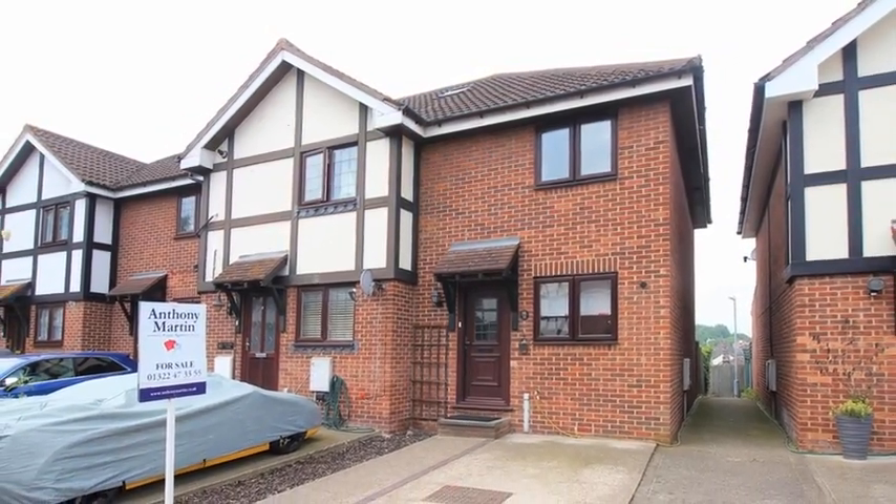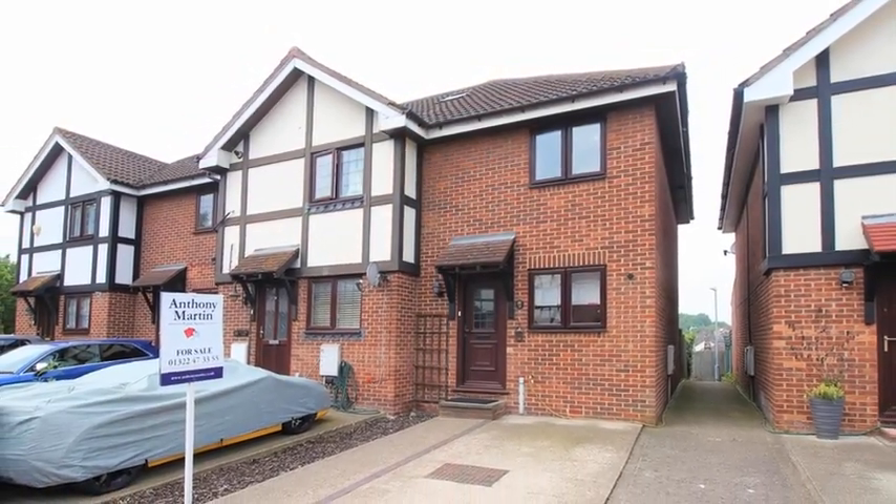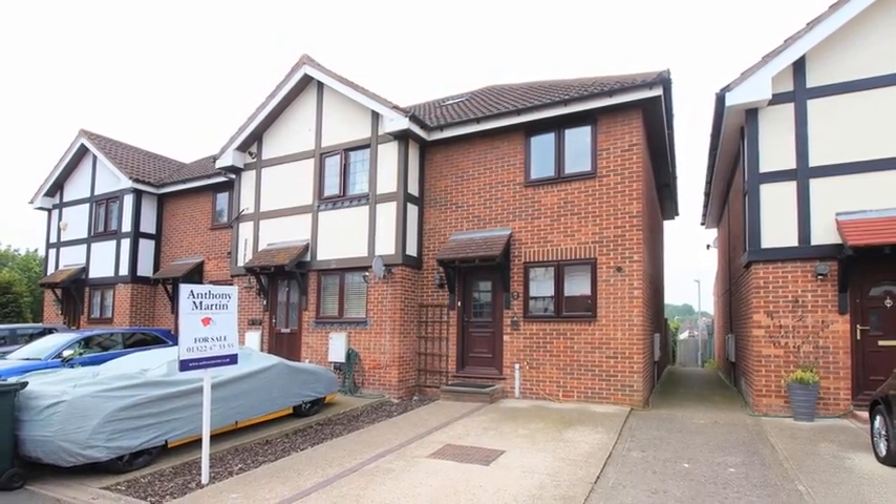This is a two double bedroom modern terrace house in a cul-de-sac location, ideally placed for the station and major roads.